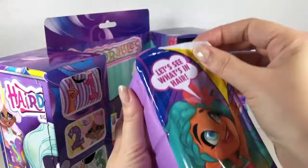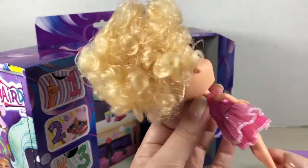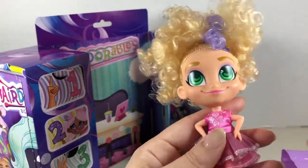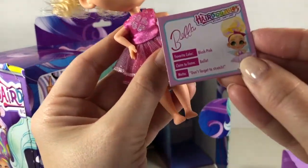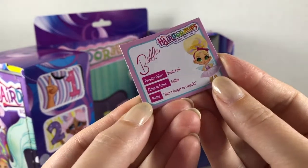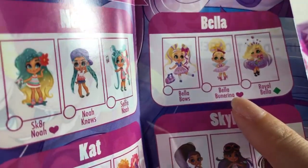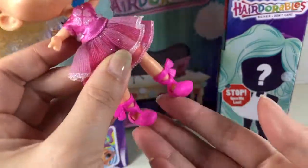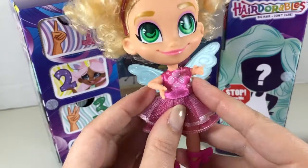Now for the big reveal — time to open our doll! She's got pretty green eyes and a little tutu dress. Her hair is super soft and curly, and I love this beautiful purple streak. Like my other Hairdorables she has articulation at the neck, shoulders, and hips. Her name is Bella — her favorite color is blush pink, her claim to fame is ballet, and her motto is 'Don't forget to stretch.' The heart on the back means signature look, so we have Bella's signature look — Bella Ballerina! Here she is with her complete outfit: wings around her waist, pink ballet shoes, and her little halo headband. She might be my favorite, just because of the fairy wings!